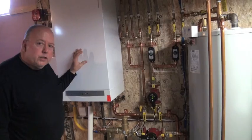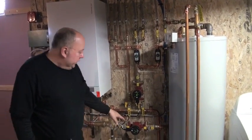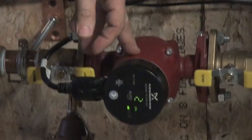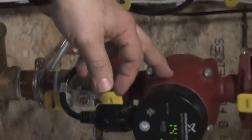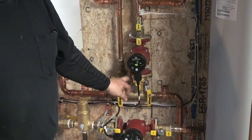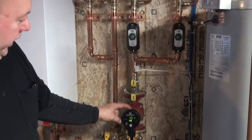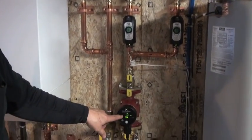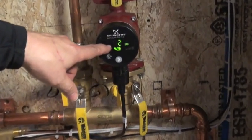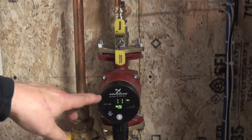We've piped it from the Vitodens boiler, which does not have an internal circulator, using the external Grundfos Alpha pump, piping through the Turbomax, out of the Turbomax into the Webstone Hydrocore, into another Grundfos circulator. You can see the wattage — the usage is two gallons per minute, approximately 10 watts, and that shows you the electrical efficiency.